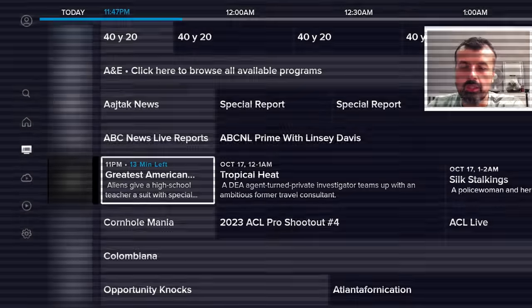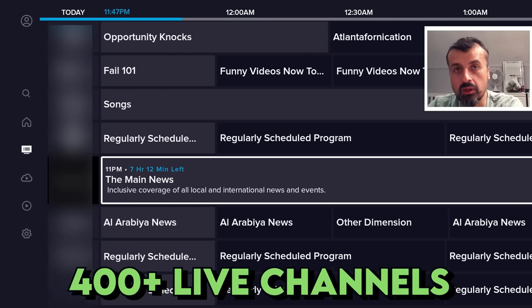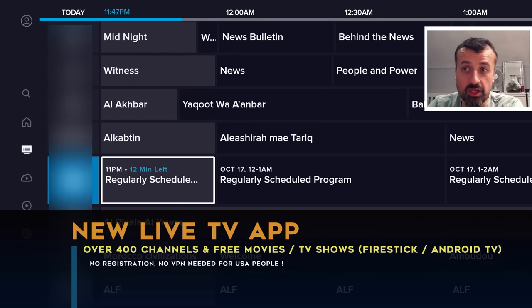400 live channels — let me say that again — over 400 live channels with a fully working program guide that you can enjoy on your Android TV or your Amazon Fire TV devices.